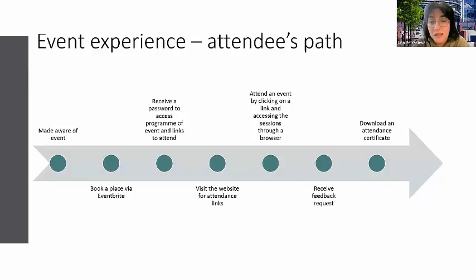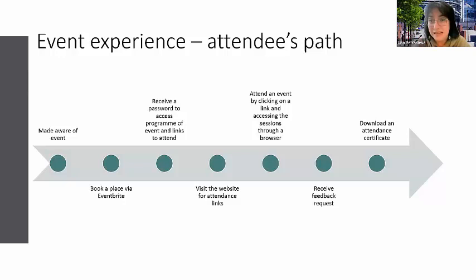On the day of the event, all attendees had to do was go to the website, go to the program, choose whatever session they wanted to attend, and simply click on it — it went straight into the Teams session through the browser, even if they didn't have Teams installed. At the end we asked them to complete quick feedback, and we made attendance certificates available. The last two were optional, but in terms of their path, they simply booked via Eventbrite and on the day just clicked on the session they wanted to join. We kept it as simple as possible.